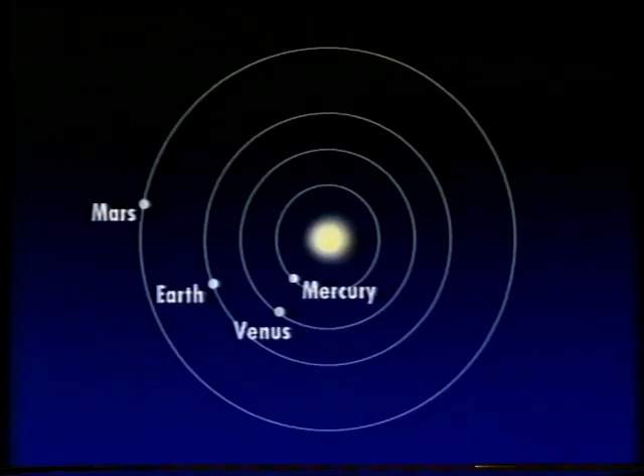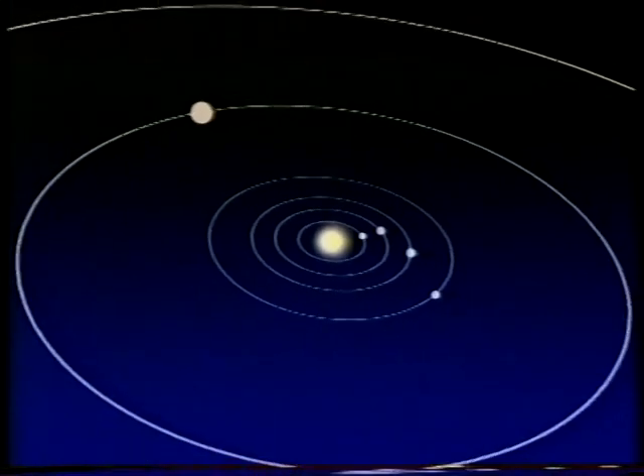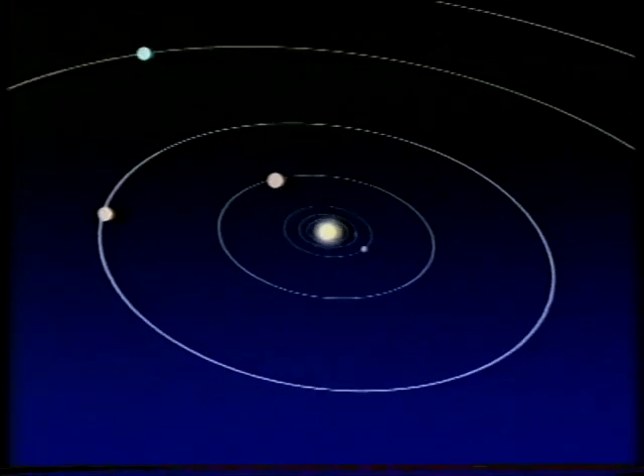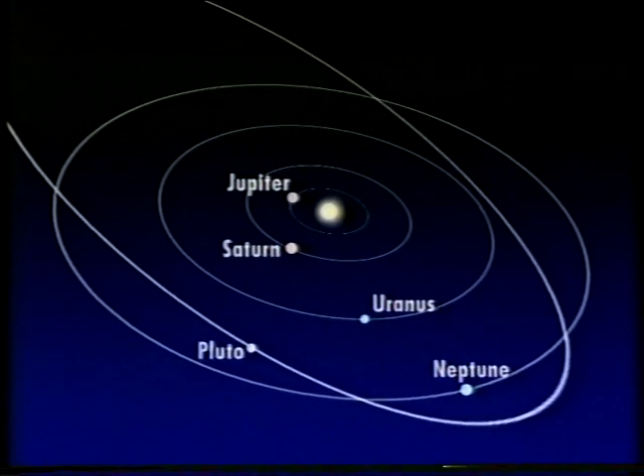Let's have a look now at the solar system. There's a plan: first of all, the Sun and four small worlds — Mercury, Venus, the Earth, and Mars. Then there's a wide gap in which move thousands of small bodies known as asteroids or minor planets. And then we come to the four gas giants: Jupiter, Saturn, Uranus, and Neptune. Plus one small, weird little place, Pluto, which may not be a proper planet at all — it has a strange orbit that brings it inside Neptune's.